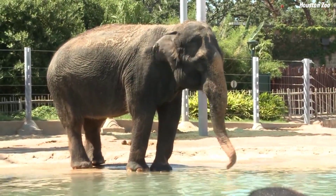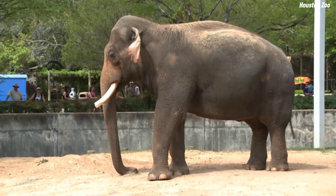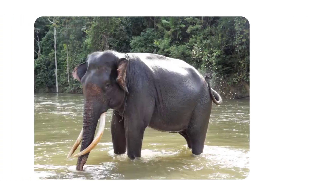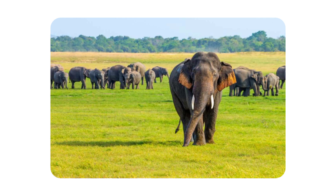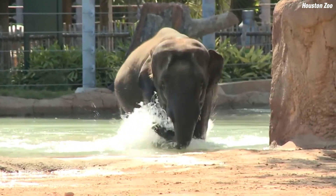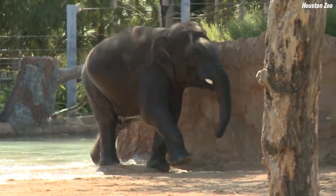The Asian elephant, which weighs around 5,500 kilograms and reaches up to 3.5 meters in shoulder height, is divided into three subspecies: the Indian, Sumatran, and Sri Lankan elephants. Compared to their African counterparts, Asian elephants have smaller ears, as their larger ears in Africa play a key role in regulating body temperature.